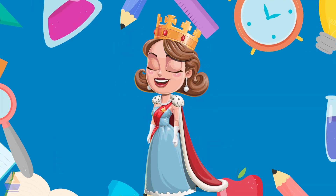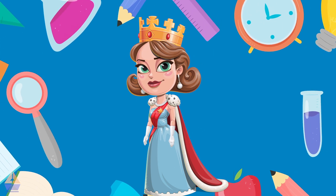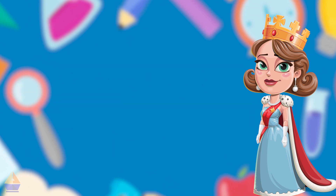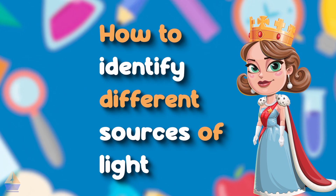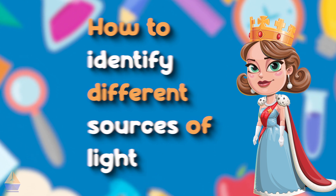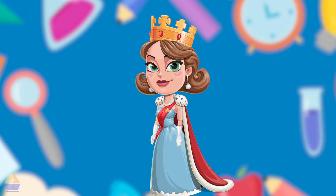That brings me to today's lesson. Today, we're going to learn about what light is, what makes objects luminous, and how to identify different sources of light. Are you ready to brighten up your knowledge? Let's get started!